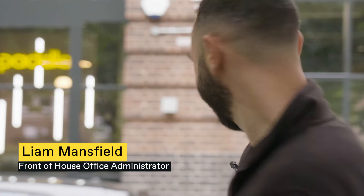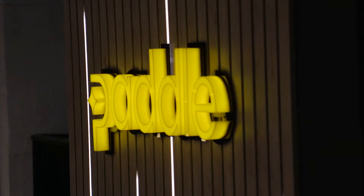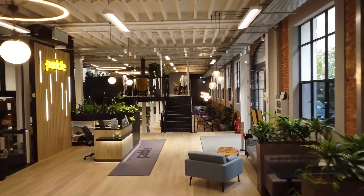Hi, welcome to Paddle HQ. What a lush building and I'm going to show you inside. Come along. Our office is in the heart of East London, in Shoreditch. It's a gorgeous old warehouse building and is on three floors.